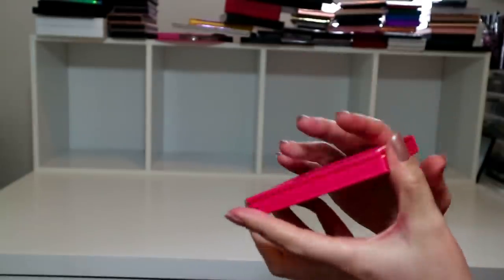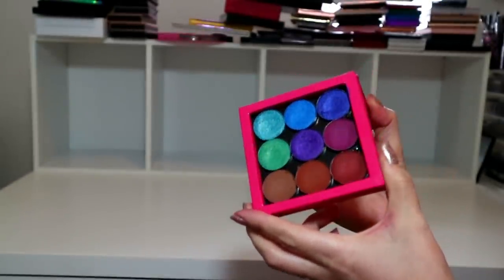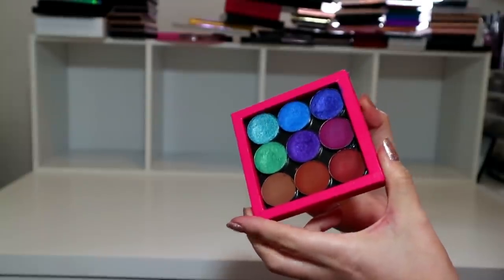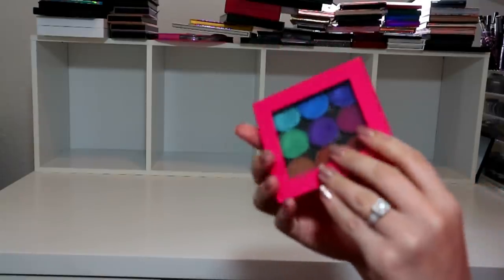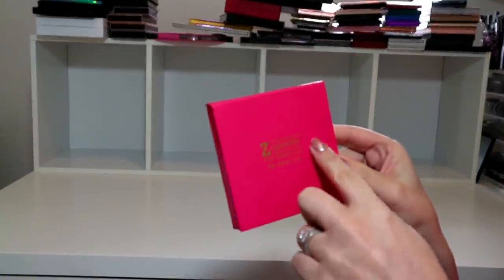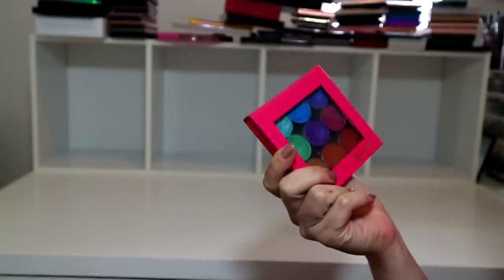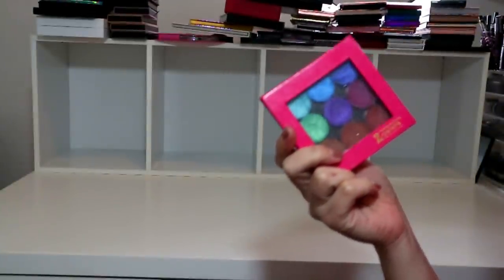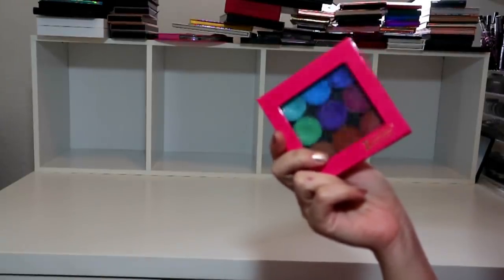They weren't magnetic so I had to stick these in using glue, so now this is kind of stuck in this palette - it's now a permanent palette. I'll just write on the back what the names are with little stickers, and then it'll be happy and useful. Hopefully it's going to be used now!